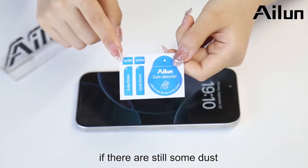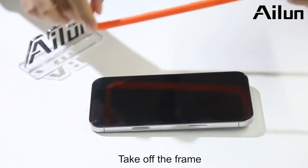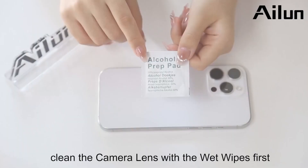Your brand new iPhone deserves the best protection, and the iLoon 3-Pack Screen Protector plus 3-Pack Camera Lens Protector has you covered. Don't take risks with your iPhone — click the link in the video description to shop now on Amazon.